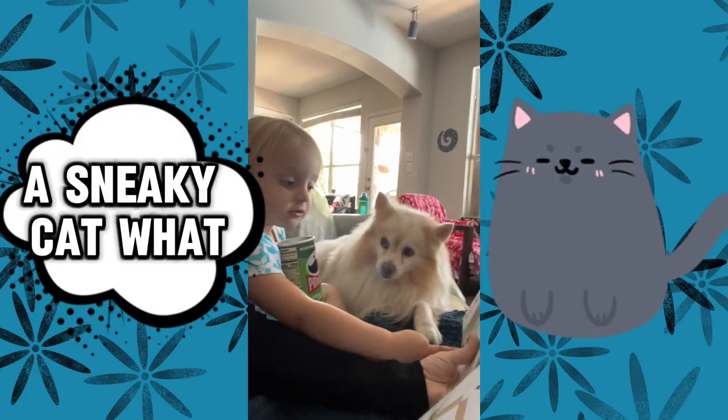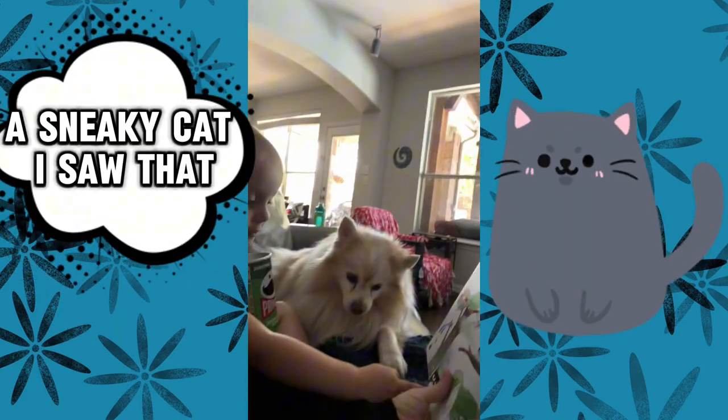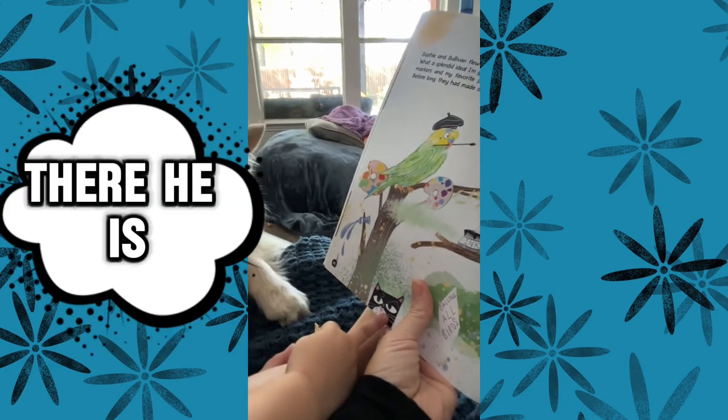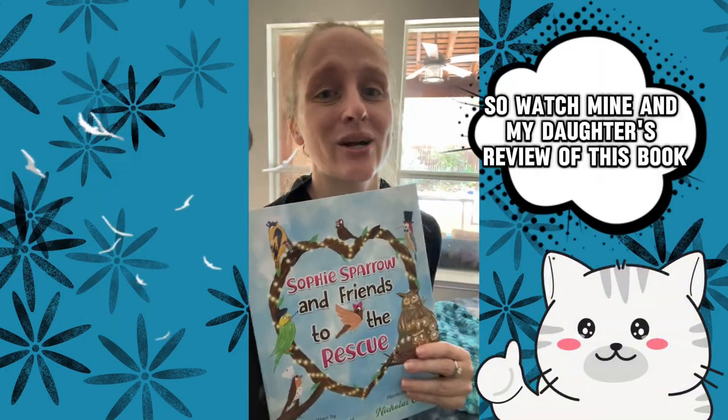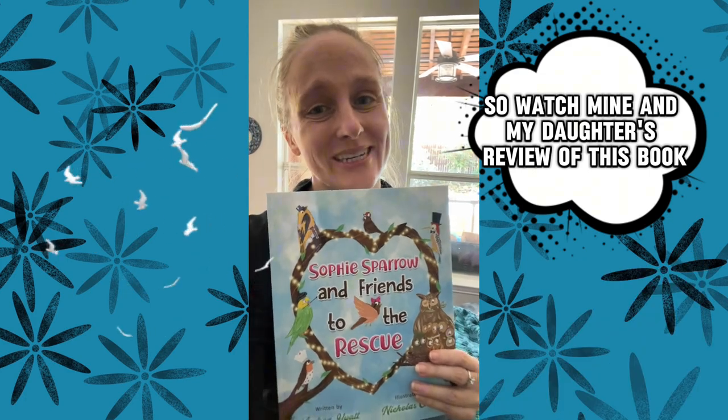A sneaky cat! What? Sneaky cat! Did you see a sneaky cat? Oh, there he is. This book has one sneaky cat and a whole bunch of birds that come together. So watch mine and my daughter's review of this book.